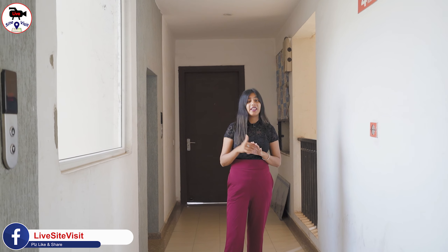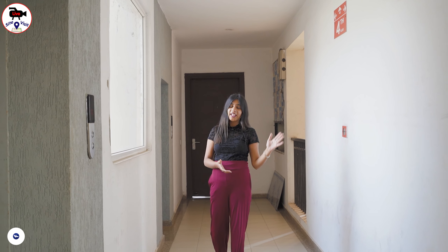We have come to our actual flat location. There will be two lifts provided. On one floor, you will have three apartments — one on the back side, one on the front, and one on the left side.